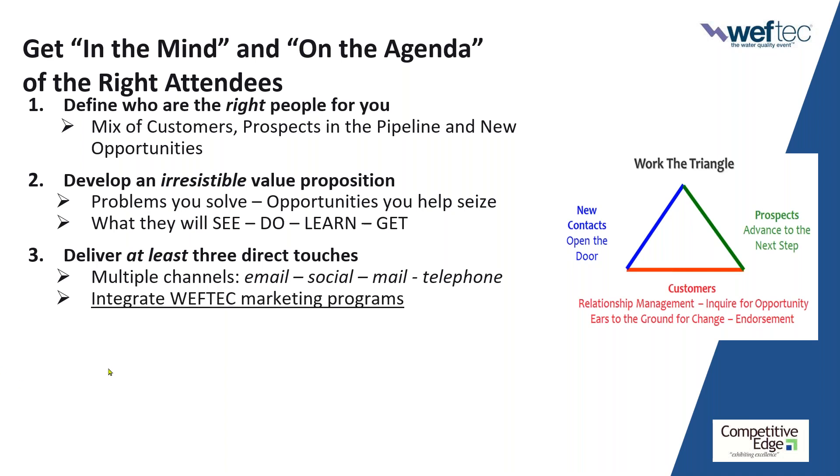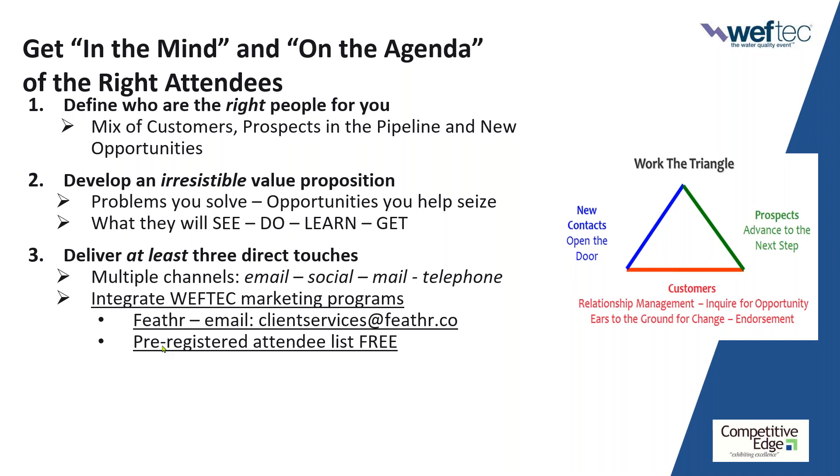To land those three direct touches, you should also be utilizing WEFTEC opportunities. I want to bring Jessica back on for a moment to talk about two free opportunities that you absolutely should be leveraging.